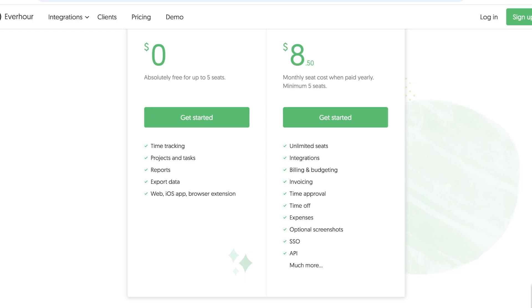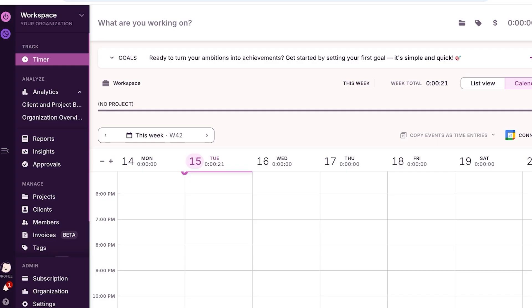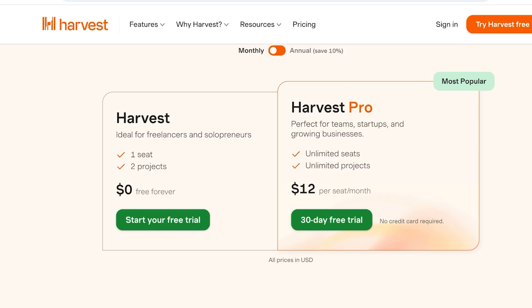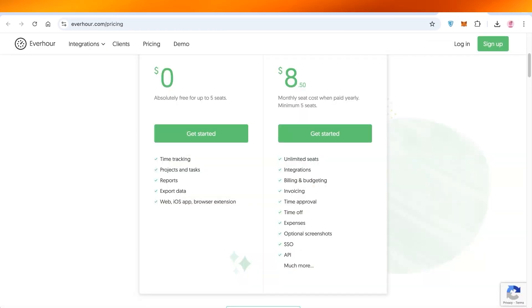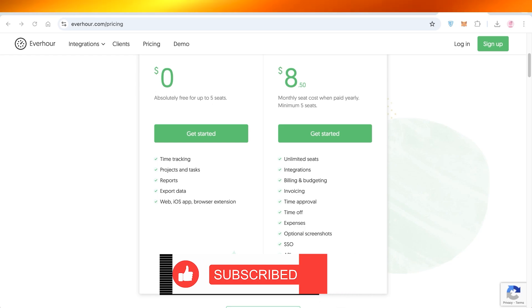Everhour includes optional screenshots, expenses, time off, and time approval. My recommendations: for small businesses, Clockify is great as a free tool, or use the free plan on Toggl Track. For people looking to scale their business with a focus on efficiency, I'd recommend Harvest. For smaller teams, Everhour is the better application. I hope you found this video helpful — if you did, make sure to leave a like and subscribe.